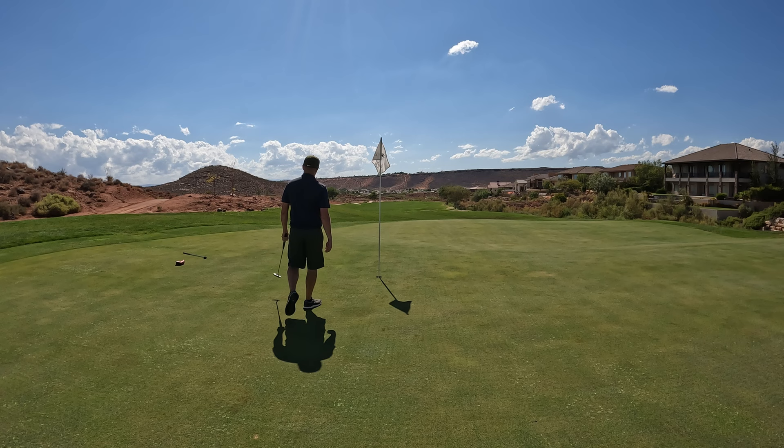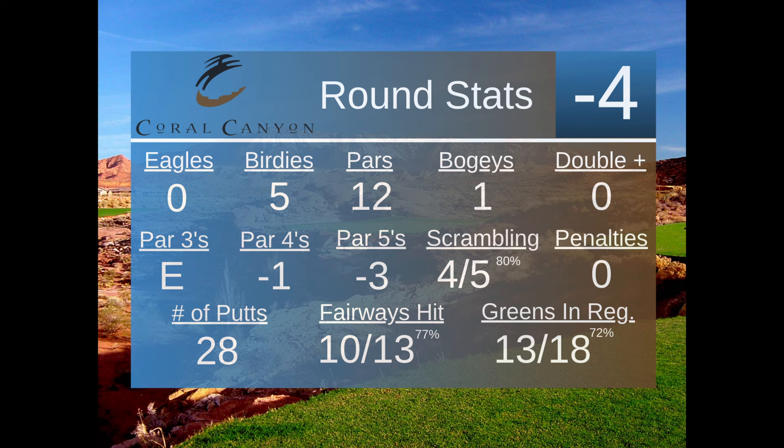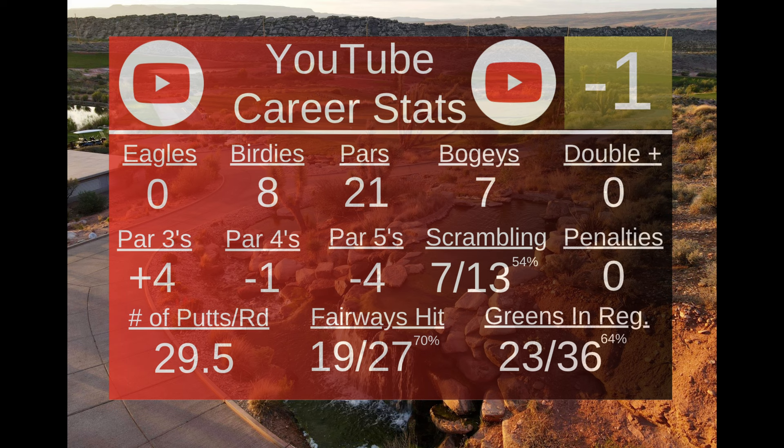Great birdie on the 18th hole to finish at four under on the day — 68. Really good round for me. I shot a 69 on this course the last time I played, but that was from the white tees, so one shot better from the blacks today. The 74.2 rating on this golf course from the blacks is way too high — this golf course is probably more like a 72.6, maybe 73 at the absolute most. So this 68 I shot today actually is a minus 5.2 for me on my handicap, and that is going to make my handicap drop significantly. Here are my final YouTube career stats — I've only had two rounds so far. I did the Sand Hollow Championship Course — if you haven't seen that video, go back and watch it, I'll leave that link in the description. I'm going to keep these stats rolling for all the courses I play on this channel, and we are going to be playing Copper Rock next. You'll see that video next Sunday — thanks so much for watching.